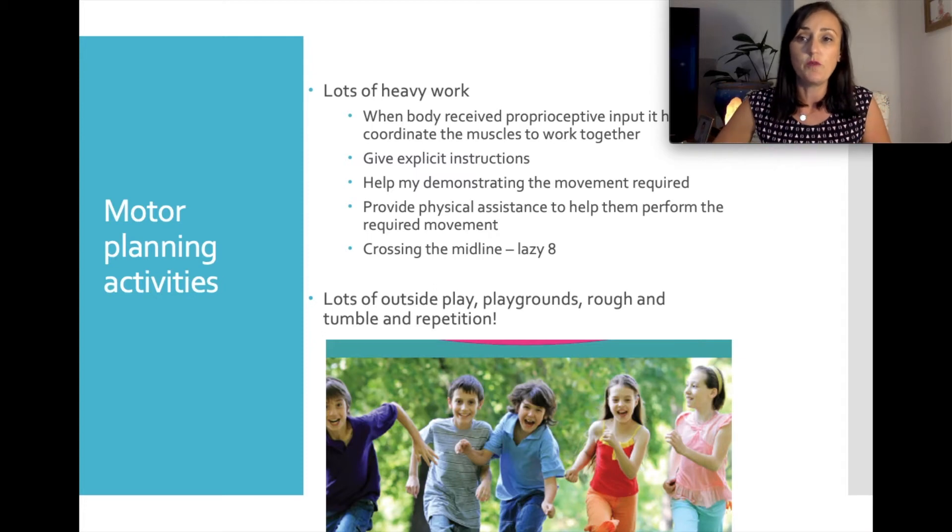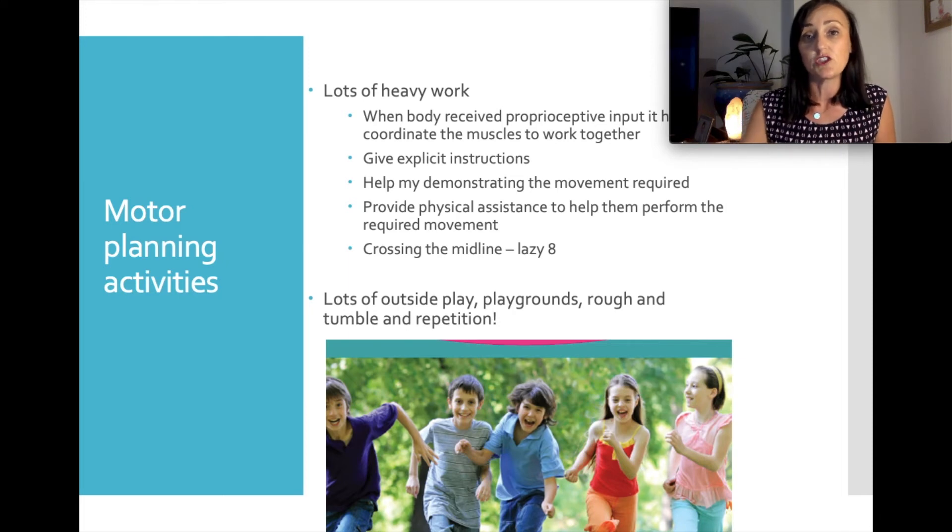To improve motor planning, we recommend lots of body feedback through physical activity. Sometimes we need to give explicit instructions — instead of just saying 'kick the ball,' we might model it, break it down into steps such as 'bring your leg back, point your toe, bend your knee, kick the ball,' and even range their leg through that motion so they know what it feels like. Lots of verbal encouragement, repetition and practice. Lots of outside play, rough and tumble play and physical activity will improve motor planning from both a fine motor and gross motor perspective.